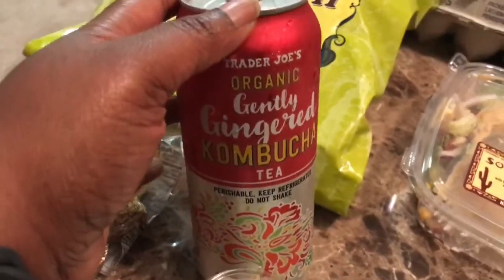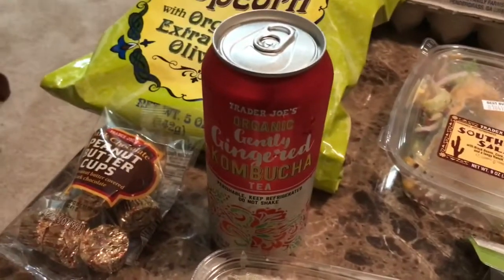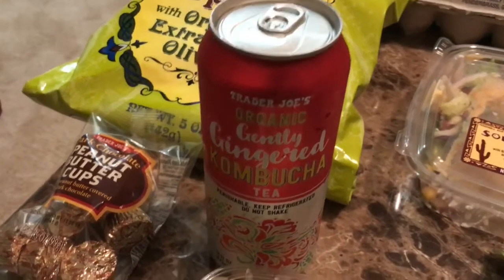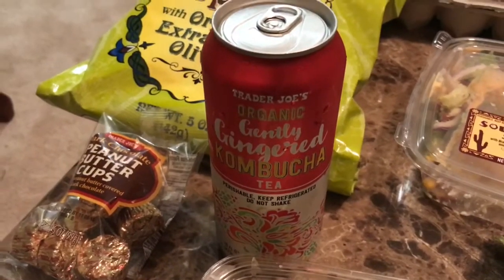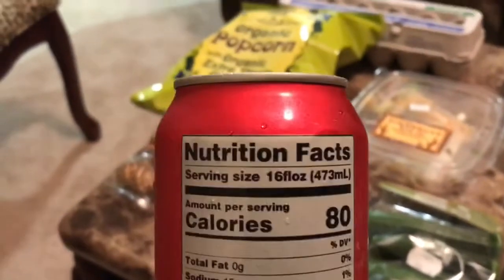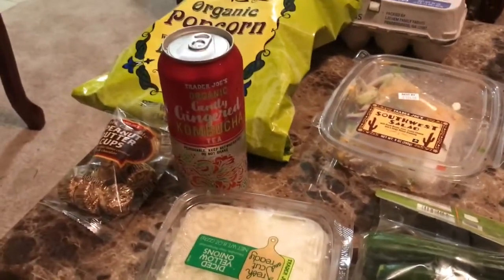Moving on to this gently gingered kombucha. I have never tried this before, but I'm pretty excited about it. I looked in the tracker — be careful if you do get this in the tracker. Many people have made the mistake of thinking that it is five points for the whole can, but it's actually only two. The serving size is the full 16 fluid ounces, and as you can see, that is what the can is. So this whole can is only two smart points.